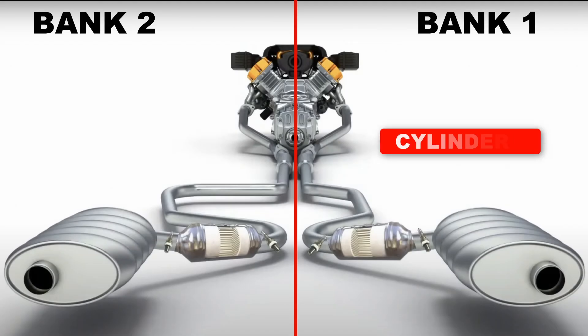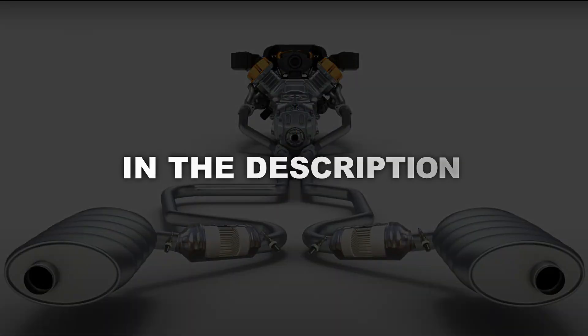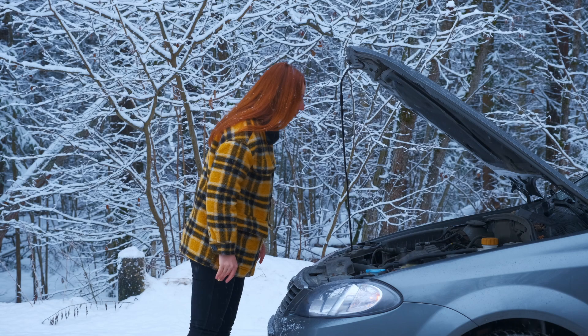Typically, bank 1 is the side where cylinder 1 is located. If you're having trouble finding it, you can refer to a repair manual that I'll link in the description below.